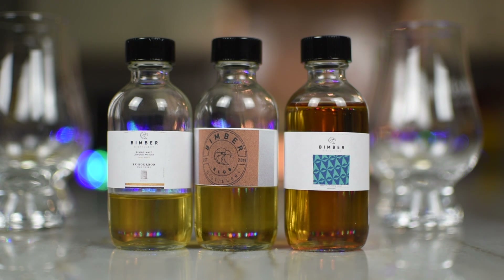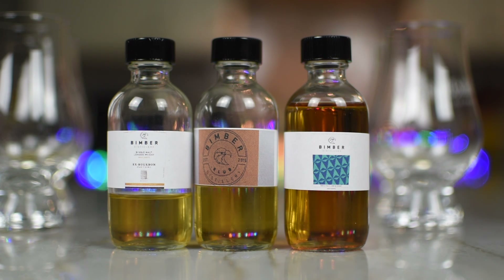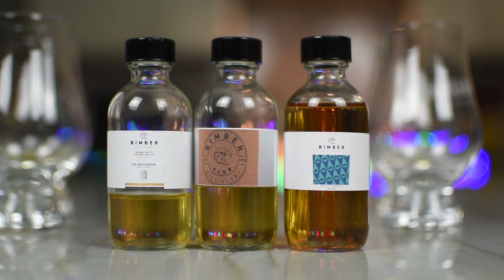And decidedly different from the ex-bourbon cask — that was all vanillas, this is all citrus. Baked fruit. That's got some heat, but it's got a really nice mouthfeel too. Yeah, that's nice. It's got a velvety, lightly oily texture. A little more lingering finish, with the heat kind of staying in your mouth where it doesn't dissipate.